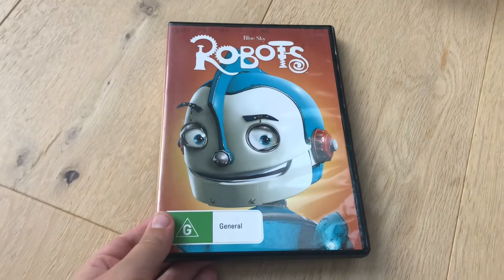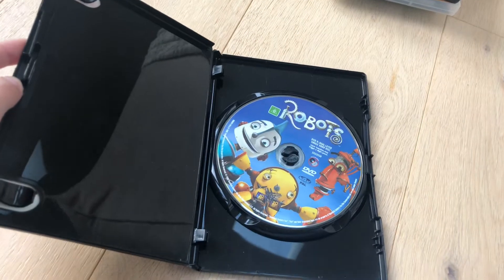Let's start with Robots 2005 DVD. Here's front, spine, and the back, here's the disc.